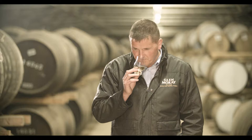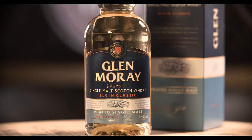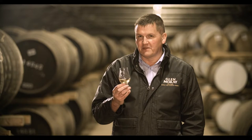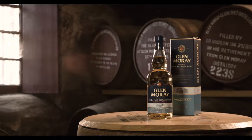When you get to the nose, the smokiness instantly hits you. But there is sweetness there as well. On the taste, you get wonderful layers of smoke and sweetness — creamy vanilla. Hints of fruit as well, maybe a tinge of rhubarb.